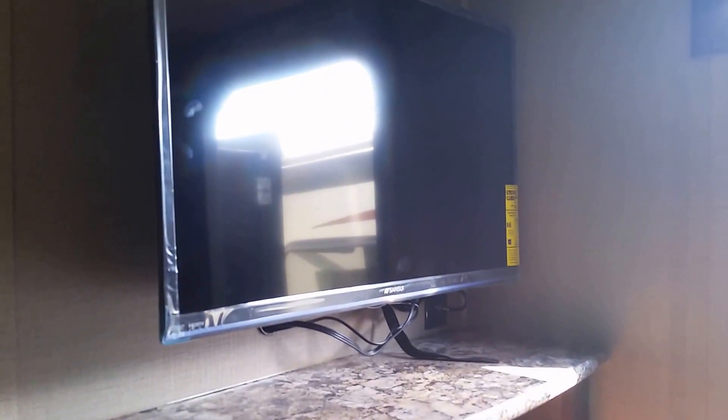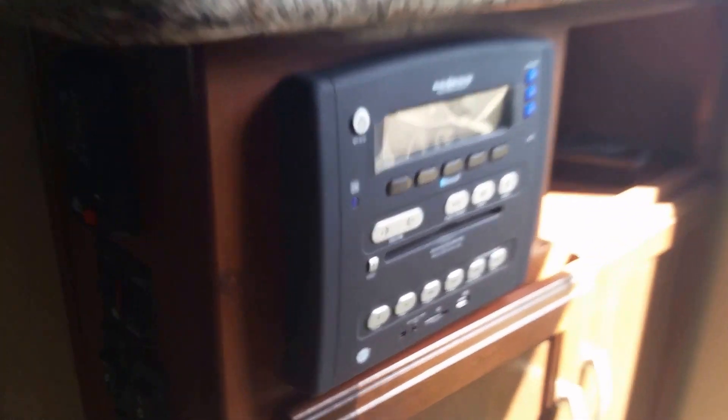Our entertainment unit consists of a 32-inch LCD HDTV with AM, FM, CD, DVD player, Bluetooth enabled.